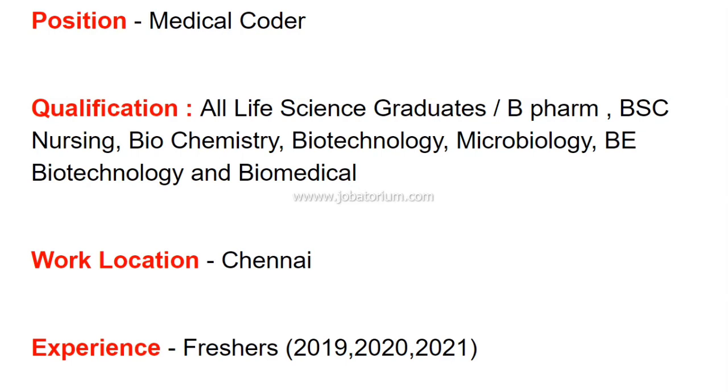The work location offers work from home or office options. They are hiring freshers from the 2019, 2020, and 2021 batches.